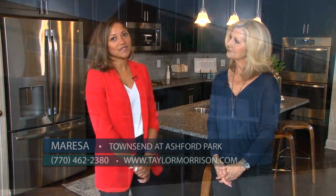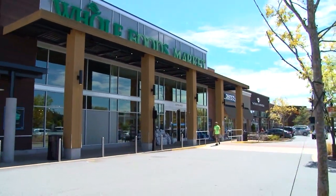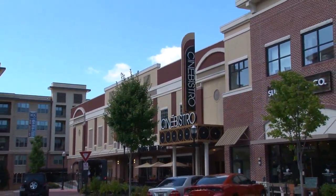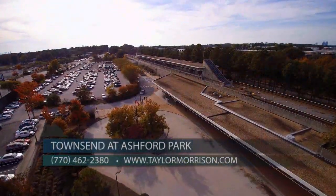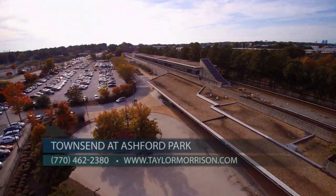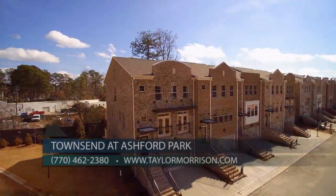Home buyers will love this ultra convenient address. We're steps to Whole Foods at the Peachtree Crossing Shopping Center, and just three miles to Town Brookhaven and five miles to Phipps Plaza and Lenox Square. Commuting to work will be a breeze — you can hop on MARTA at the Chamblee Station for a quick ride to Midtown, Downtown, or the airport, or you're just a short drive to I-85 and Georgia 400.